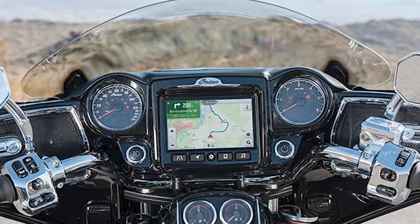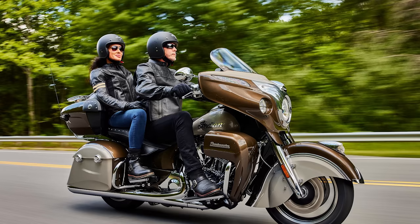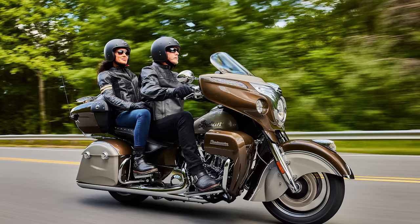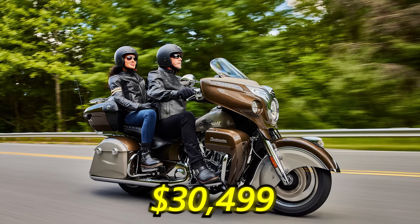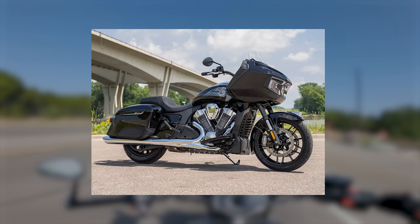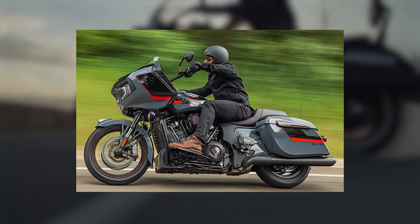It has a 7-inch display with navigation and smartphone connectivity, remote locking luggage, ride modes, heated grips, and cruise control. Indian pretty much threw everything they had at this motorcycle to make it an ideal touring machine for riders who have the money to spend but are scared of how powerful a BMW K1600 is. The base model Roadmaster has an MSRP of $30,499, which is a big pill to swallow. If you want the Indian badge but want a bagger that is more stripped down in both style and price, there's also the Indian Challenger. While not specifically placed in their touring category, it could tackle some longer miles as well as a Harley-Davidson Road Glide could.